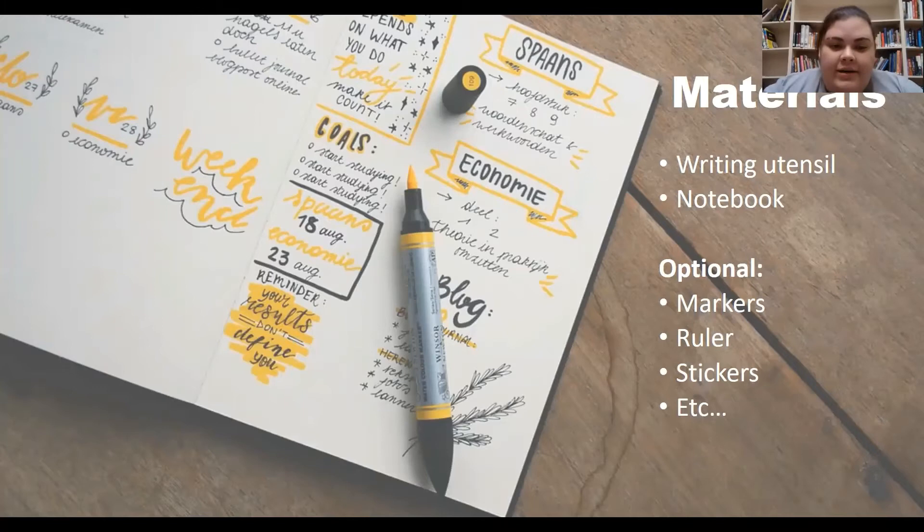The first step is going to be gathering your supplies. All you really need to start is a notebook and something to write with. There are different kinds of notebooks you can use. I myself prefer the ones with dots instead of lines, but honestly any notebook will do.